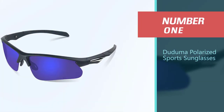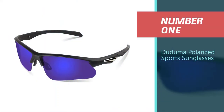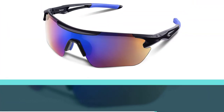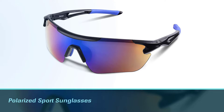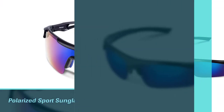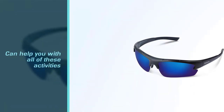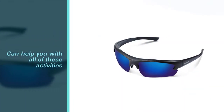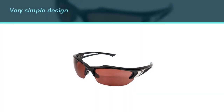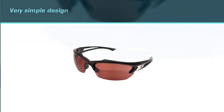Number one, most popular: Duduma polarized sports sunglasses. If you're an amateur athlete who frequently plays golf or tennis, or enjoys biking, skiing, and fishing, it's probably worth investing in a pair of glasses that can do it all. Duduma's polarized sport sunglasses are an inexpensive option that can help you with all of these activities and more. These golf sunglasses feature a very simple design that performs well.